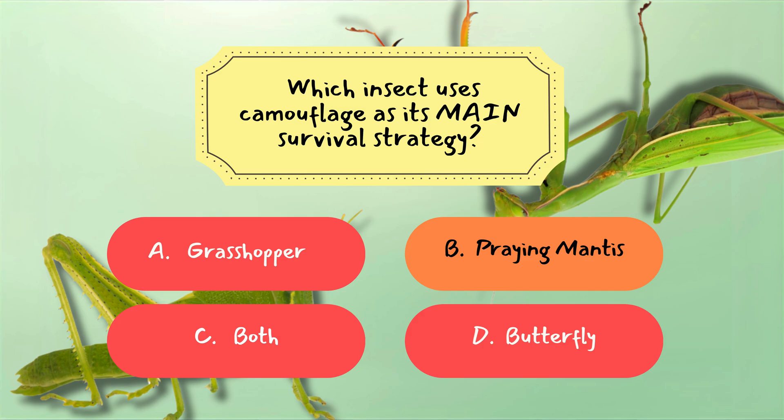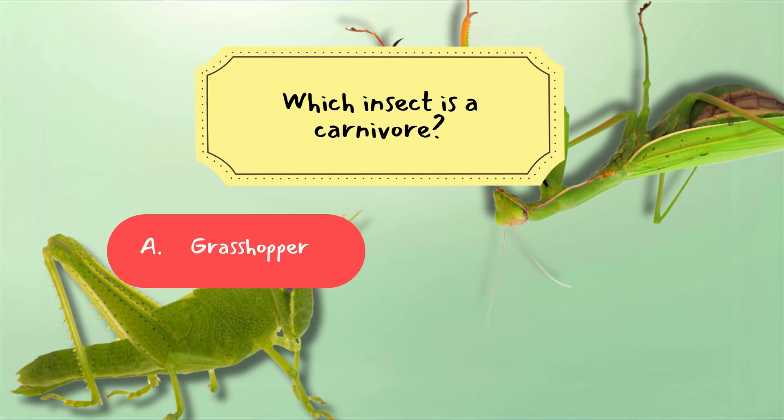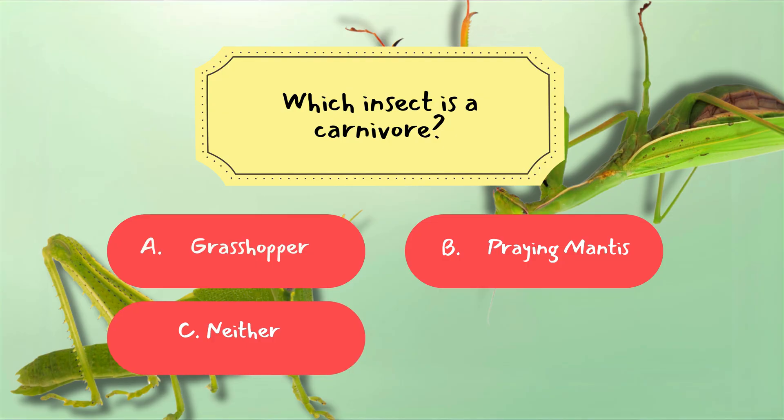Question 2: Which insect is a carnivore? A. Grasshopper. B. Praying Mantis. C. Neither. D. Both.